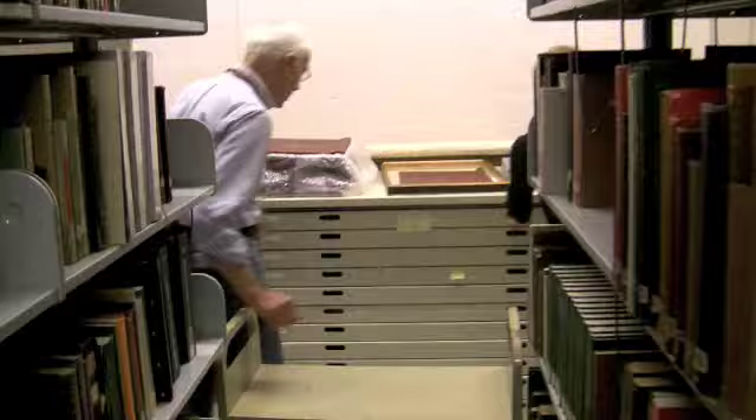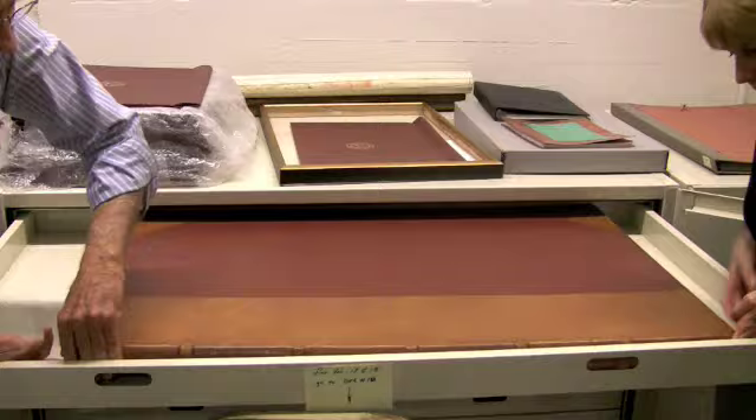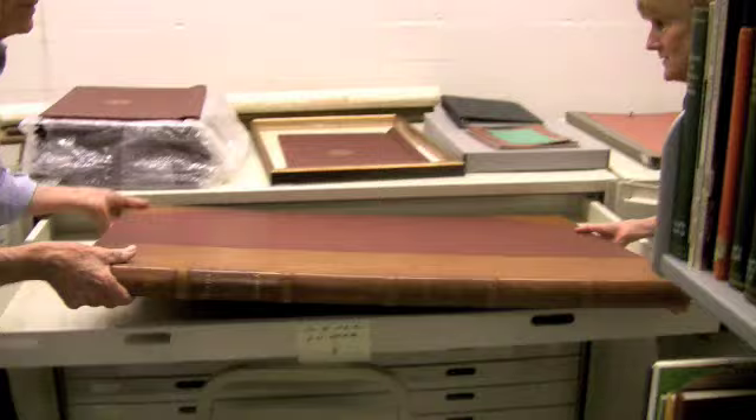This precious book is kept in a temperature-controlled room. With over 100 pages that measure 39 by 26 inches and a thick leather cover, it's very heavy and needs several people just to lift it and turn the pages.